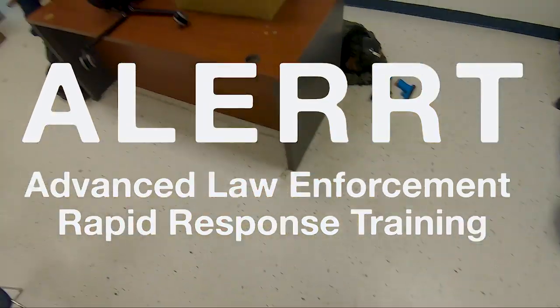I'm out of ammo. ALERRT is the Advanced Law Enforcement Rapid Response Training. What it does is it gives our patrol officers that are on the streets every single day a basic understanding of how to respond to an active shooter event.